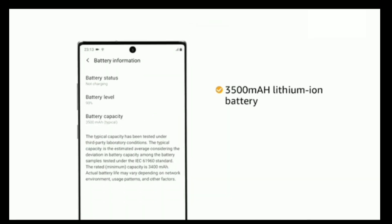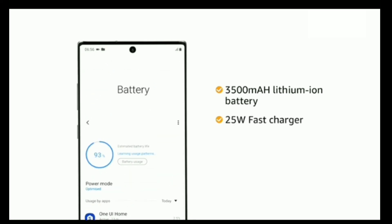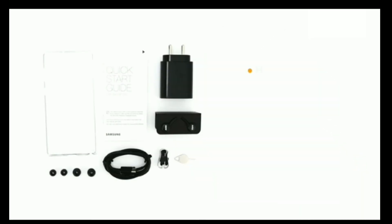This phone is powered by a 3500mAh lithium-ion battery with a 25W fast charger. The phone also comes with wireless PowerShare that lets you charge your compatible devices through your phone.